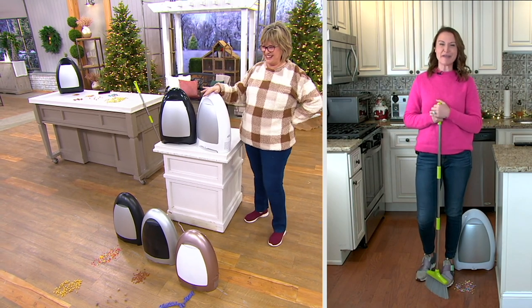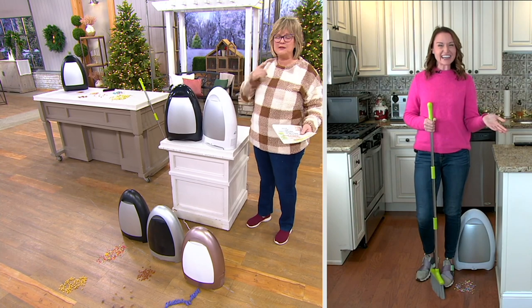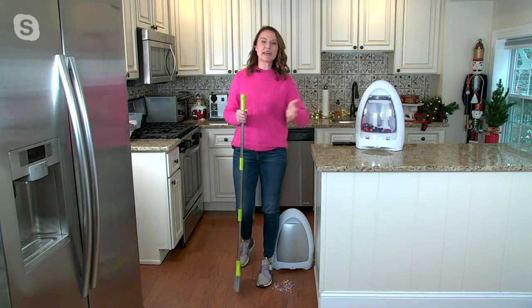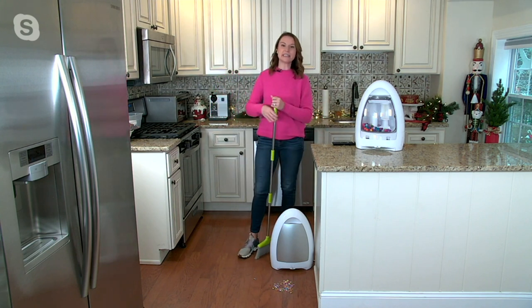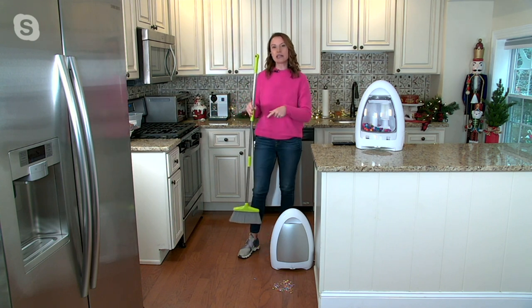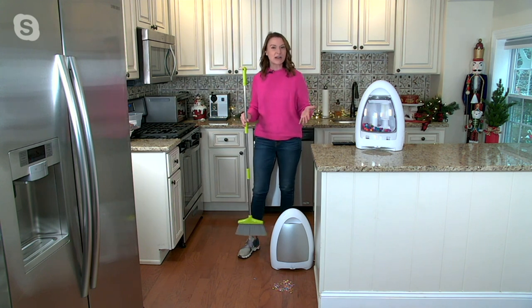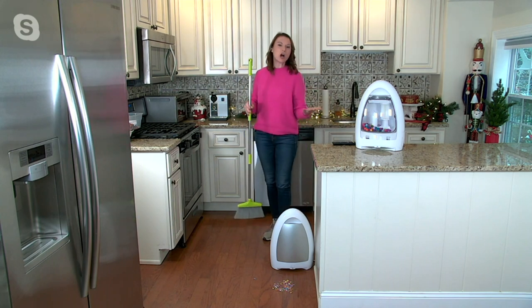Tell us about IVAC, because you and I have presented this many times and it's always very popular. It is, because it's a touchless vacuum that's always out, always on, and always ready to clean. It's like having your own central vac system, and the best part is you don't have to bend over. You're not chasing that line of dirt. When you get home, you power it on and it automatically goes into auto mode.